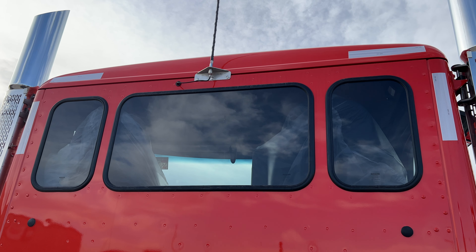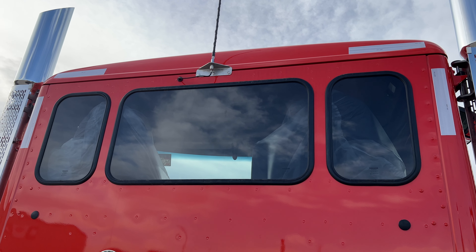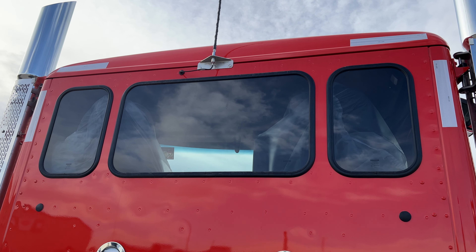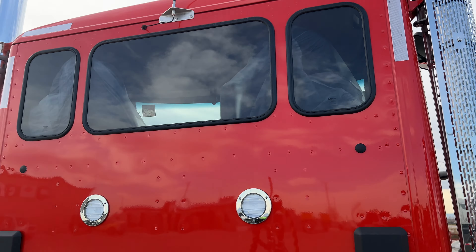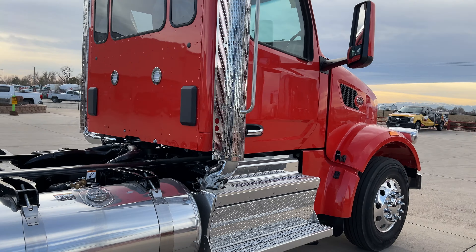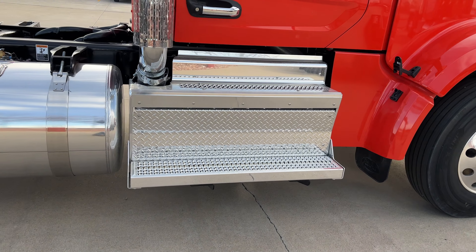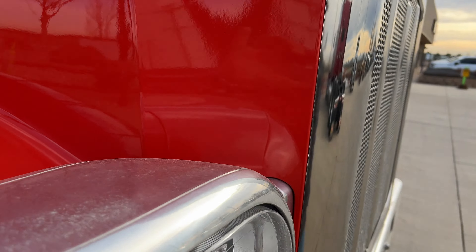This is the three-piece rear window — all pieces are fixed, no slider, no nothing. You can delete and just do a single window in the middle and not have the two outside ones, but it brings in so much more light and the cab feels much bigger as well. Nice polished tank, polished after-treatment.